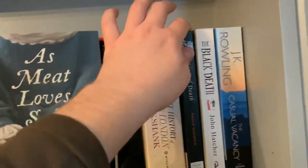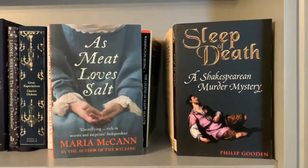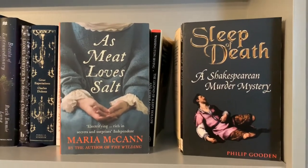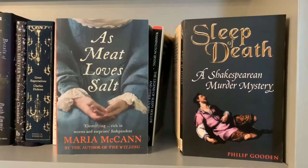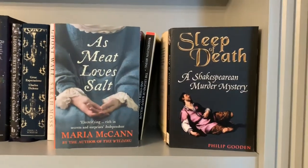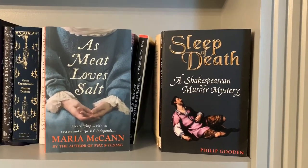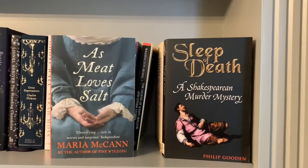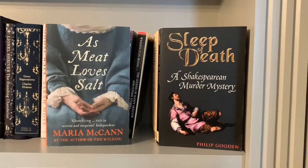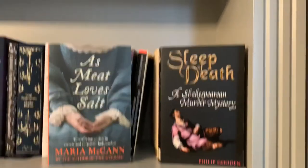Next up we have As Meat Loves Salt, and I'll talk about it at the same time as The Sleep of Death, A Shakespearean Murder Mystery. As Meat Loves Salt by Maria McCann is a gorgeous, wonderful, lovely book — incredibly gritty and moving, set in the 1640s in the English Civil War. I did this as a buddy read with Booktube superstar Simon Savage and I couldn't have had a better experience for my first buddy read. I really enjoyed it and really enjoyed reading it with Simon. It was just an absolute bloody hoot. The story is incredibly moving — very gritty, some fantastic characters in there, including a Tudor maid who comes to find out more than she should.